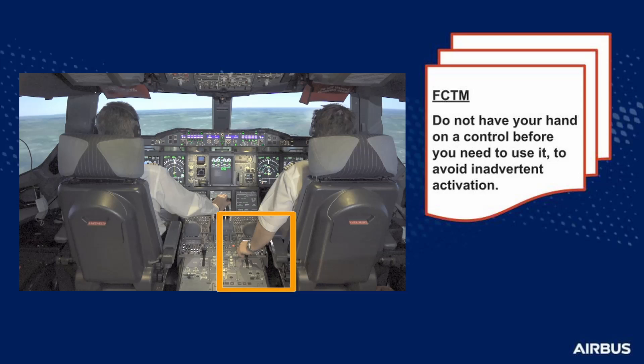A good example of this is when you use the flap lever instead of the landing gear. You, as pilot monitoring, expect to extend the flaps too, and you anticipate your next action by putting your hand on the flap lever. And when the pilot flying requests gear down, you move the flap lever. As best practice, to avoid inadvertent activation, the pilot monitoring should not have their hand on a control before they need to use it.